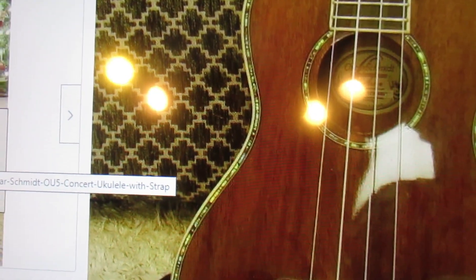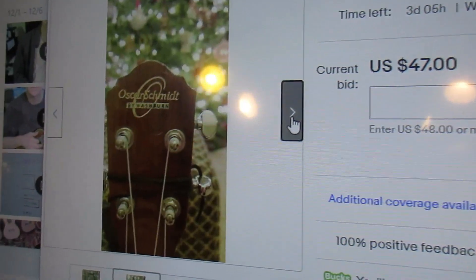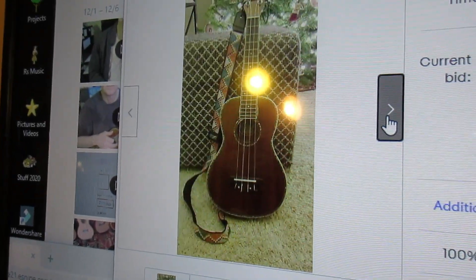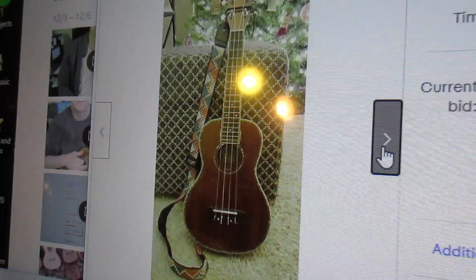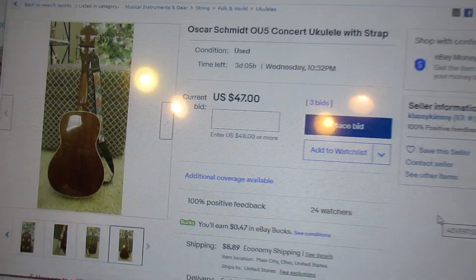Anybody who bids before six seconds toward the end of the auction is just wasting time. And this is not an accurate picture of what this ukulele looks like — I certainly hope not. So you can forget about those three bids.